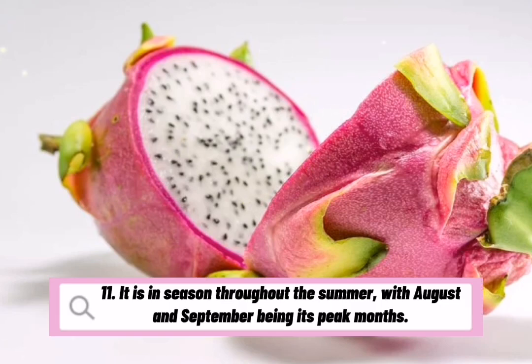It is in season throughout the summer, with August and September being its peak months.